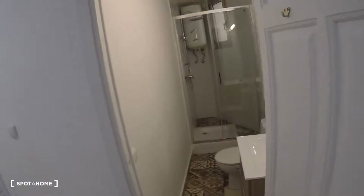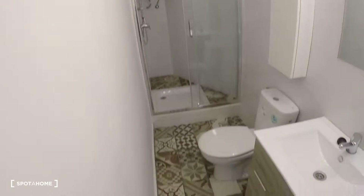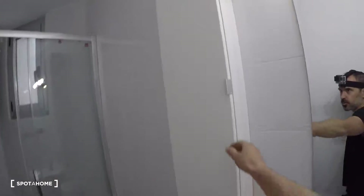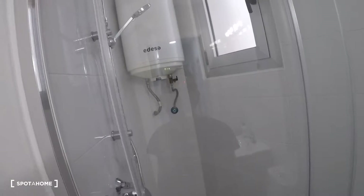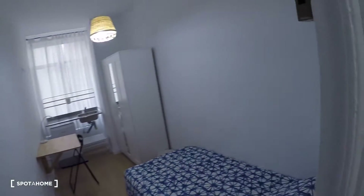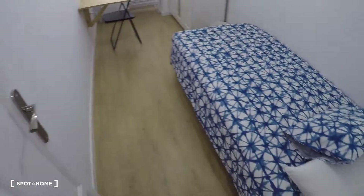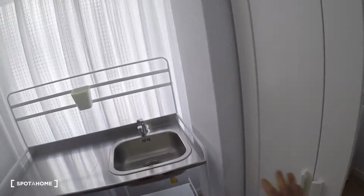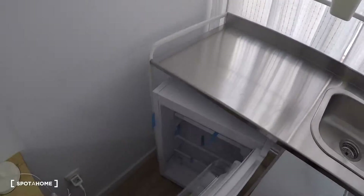Here we have bathroom number three, which has a mirror, a sink, storage, a toilet, more storage in a closet, a shower with a glass door, and an electrical water heating system. Next to bathroom number three is bedroom number eight, which has a single bed, a desk, a chair, a lamp, a wardrobe with three doors and a mirror, a sink, and a brand new fridge with a window with interior views.